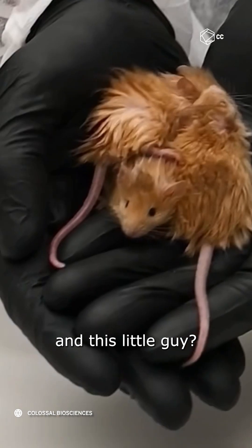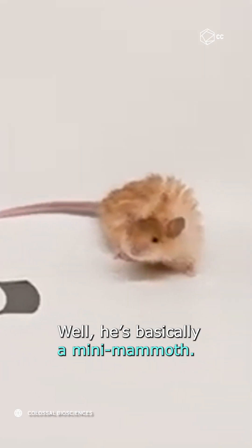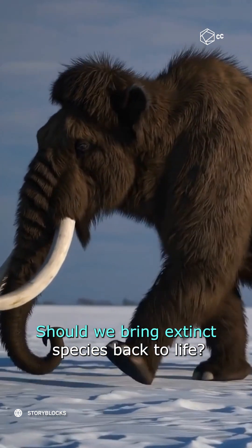For now, the research continues — and this little guy? Well, he's basically a mini mammoth. What do you think? Should we bring extinct species back to life?